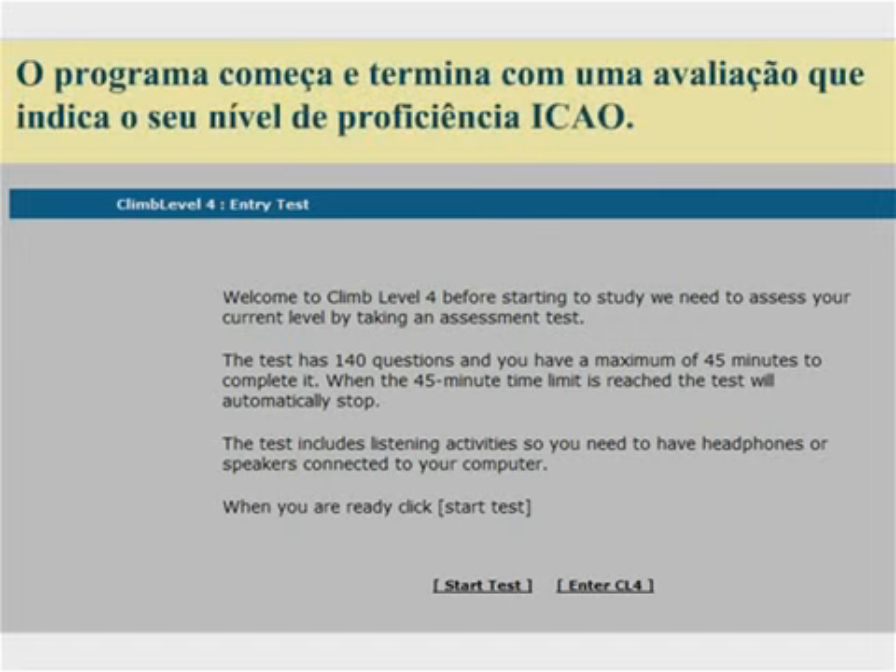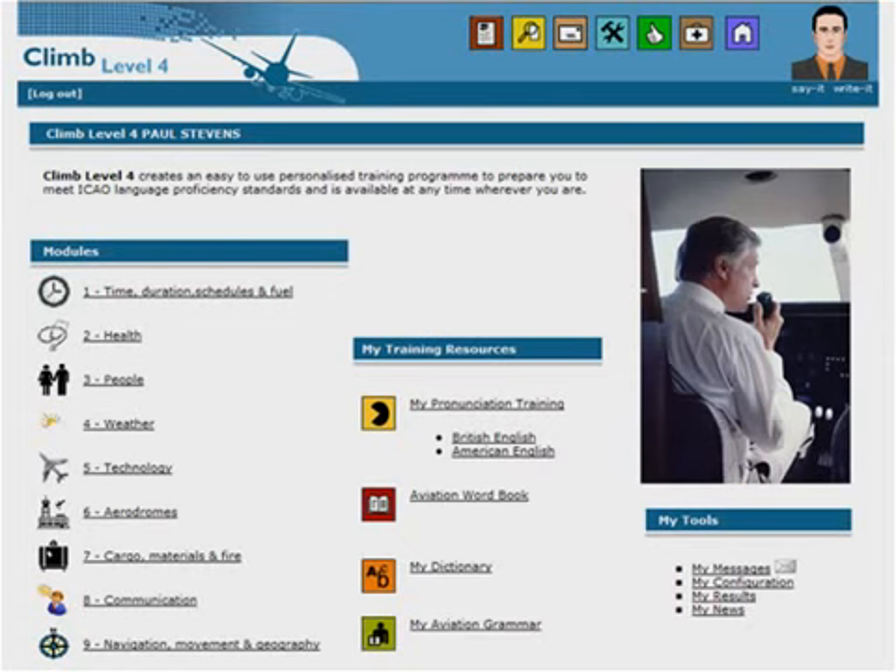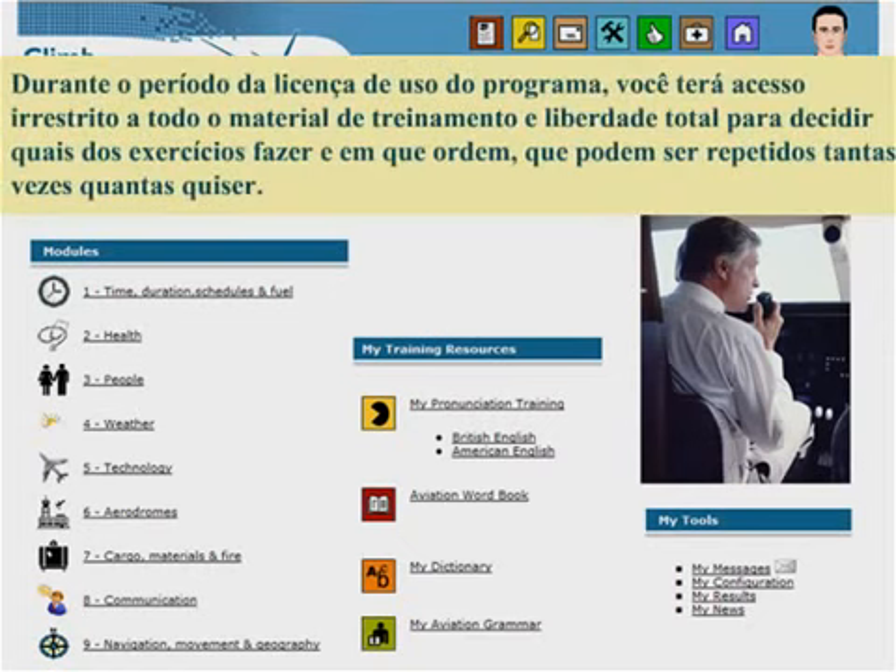The program begins and ends with an assessment which shows your level according to the ICAO scale. You will have full access to all the training materials during the period of your license and have complete freedom to decide which exercises you would like to do and in which order. You may repeat an exercise as often as you wish.